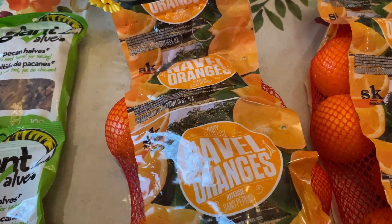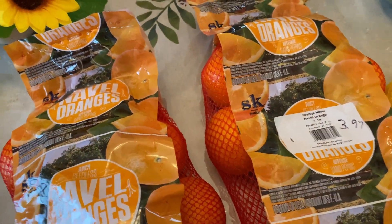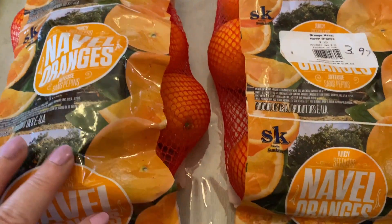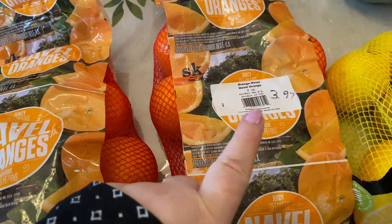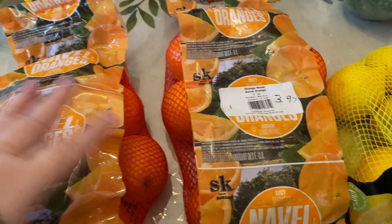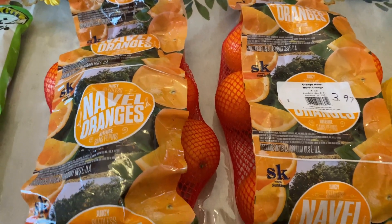I got some navel oranges from Giant Tiger — two packages of these. Oranges are really expensive and these were a really good price at $3.97 for a bag. We love our oranges here.